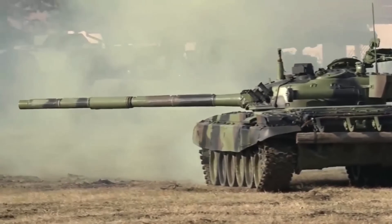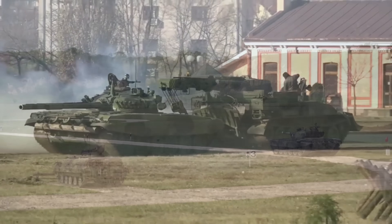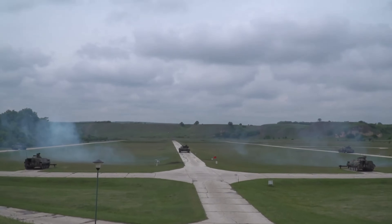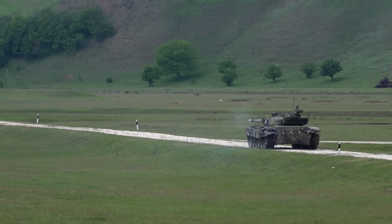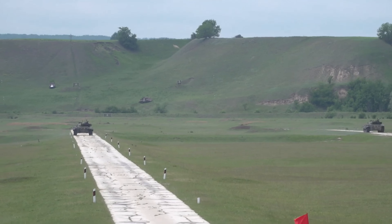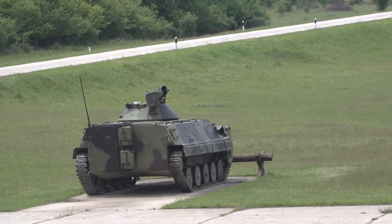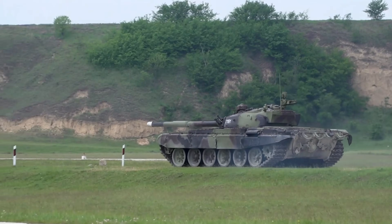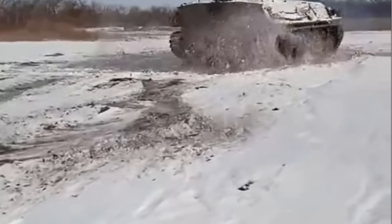The BVP M80 series has gone through multitudes of variants and upgrades. The M80A was designed with a balance of firepower, mobility, and troop-carrying capacity. It features a steel hull with sloped armor for improved protection against small arms fire and shell fragments — the armor could resist 20mm rounds from the front but was only effective against small arms on the sides and rear. The vehicle accommodates a crew of three — driver, commander, and gunner — along with seven fully-equipped infantry soldiers. The upgraded diesel engine provided a top speed of 65 kilometers per hour and a land range of 500 kilometers.